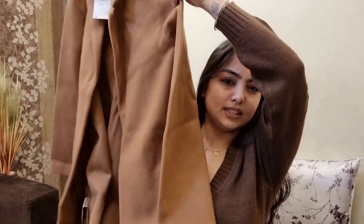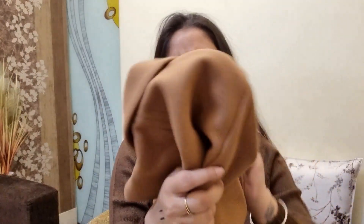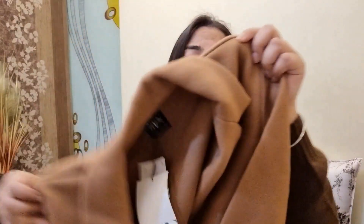Moving on to the last two pieces — this first one is from Zara. It's a coat, a long coat that comes above the knees or to mid-thigh. I'll wear it and show you. It's very warm, and retails for around four to five thousand rupees — I'll link it below. It has pockets on both sides, which is great. If you live in a place like Delhi you should definitely have a coat in your winter wardrobe, and this one has an amazing fit.